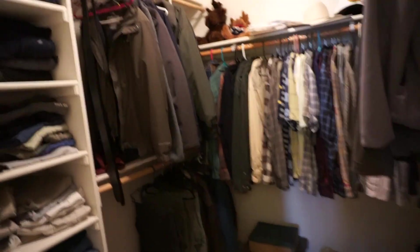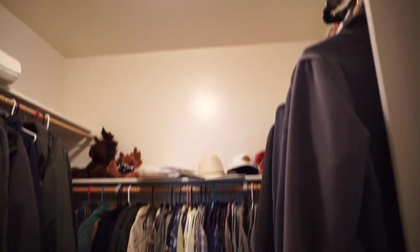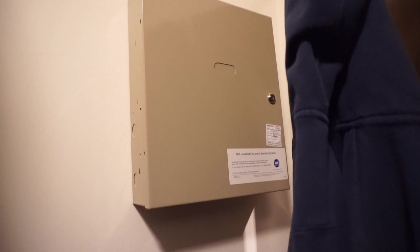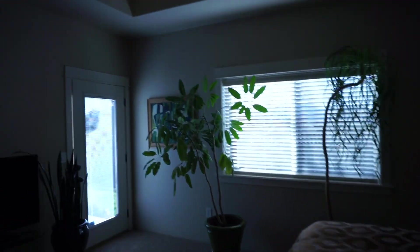Here's the master closet, which is all built out — tons and tons of room. He's got an ironing board back here, but pretty much use whatever you want. There is an alarm system in the house — he does not use it, but it does go with the house. If you'd like the service, we would call the company ADT, and they'll charge you a monthly service fee.